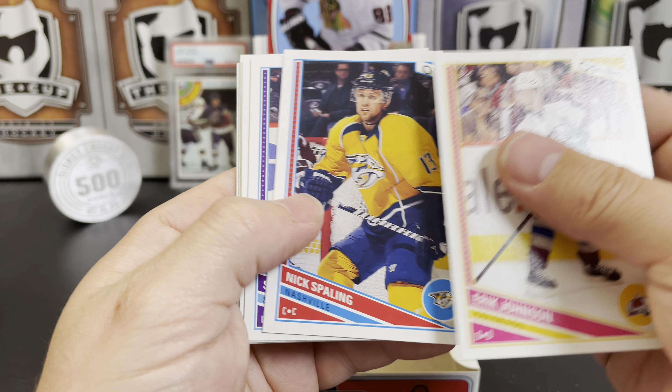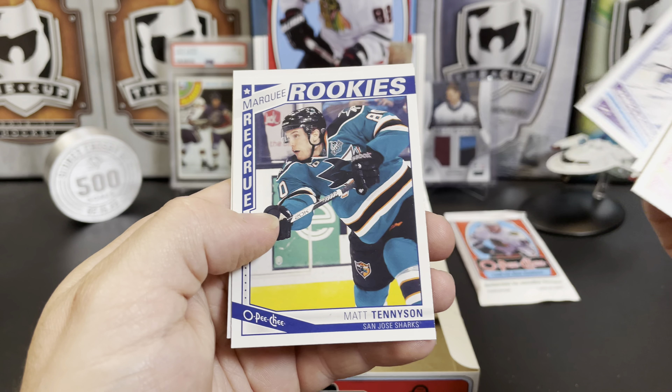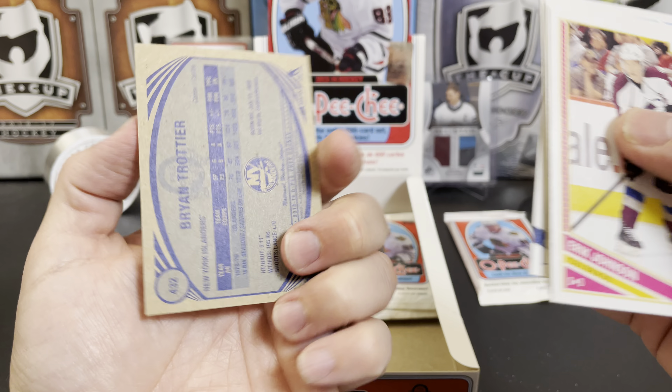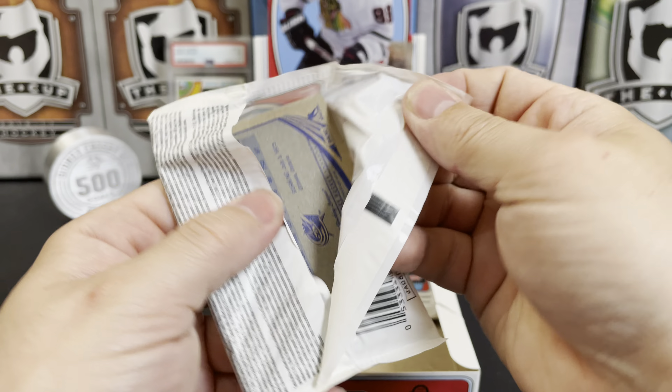Eric Johnson, Nick Spaling, Stefan Robidas, Brandon Sutter, David Perron, James Reimer, Matt Tennyson, and Brian Trottier. I think we pulled multiple Trottiers in this — so many cards it's hard to remember.